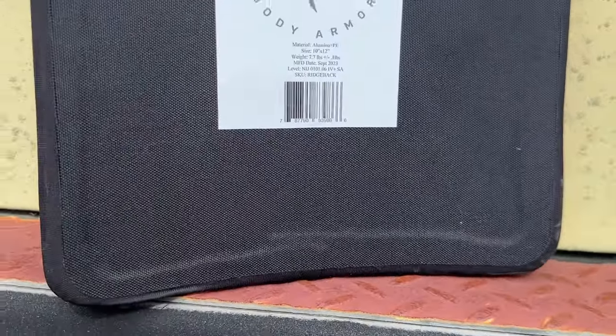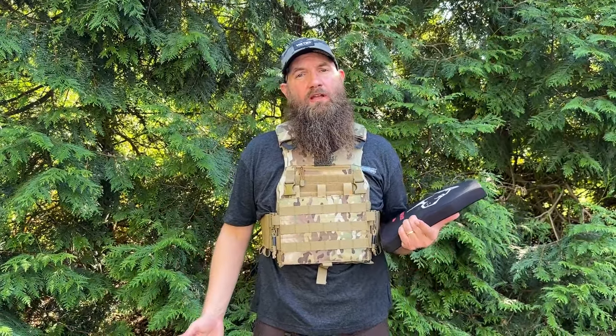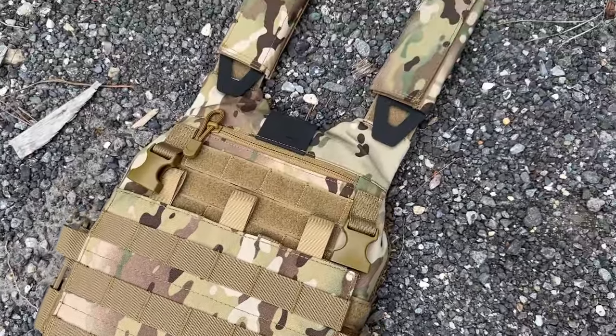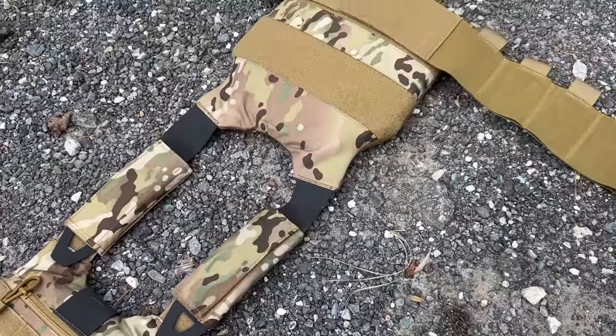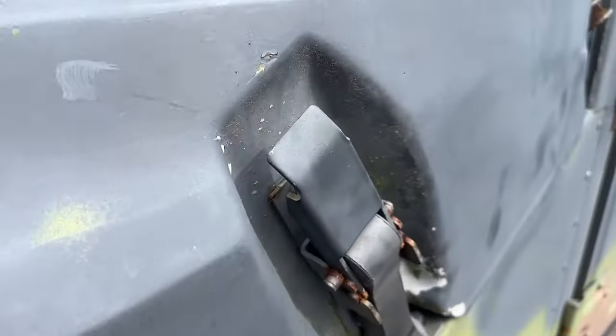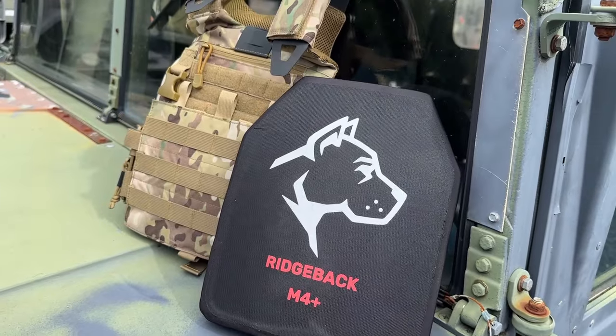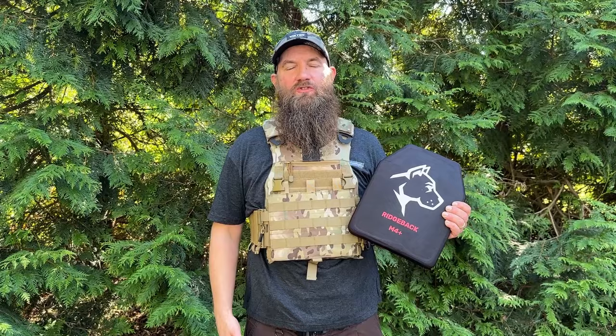If you're looking at different body armor options and really not sure what you want to get into, this might be a good opportunity to possibly get something for nothing. All you have to do is go to our website, to the giveaway page, sign up, follow all the instructions there, stay tuned to us on social media, subscribe, and check out your emails as well. That way you'll know when the giveaway has concluded and who is taking this great package home.